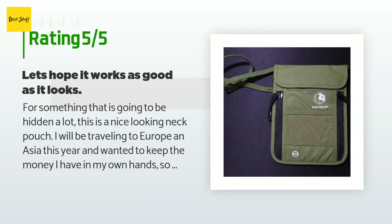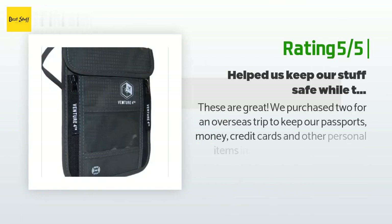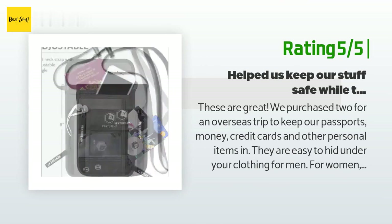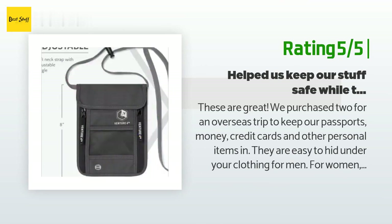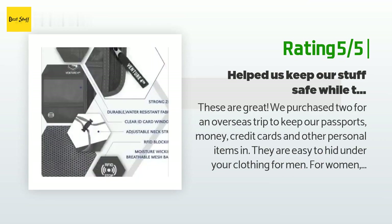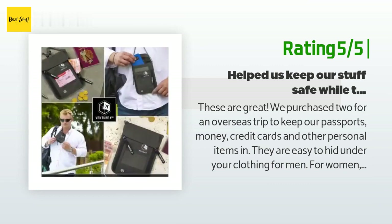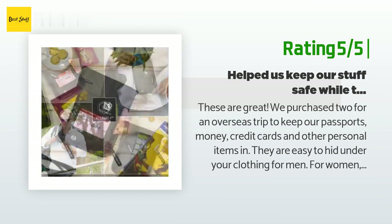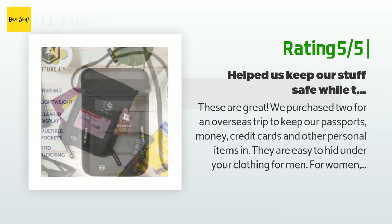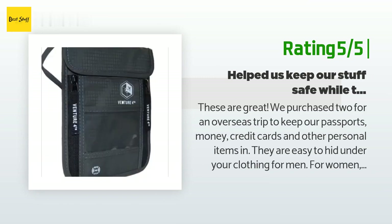Another happy customer said: 'These are great. We purchased two for an overseas trip to keep our passports, money, credit cards, and other personal items in. They are easy to hide under your clothing. For women, my wife put it on like a cross-shoulder bag and then wore her coat or sweater over it. They are quite roomy inside. On a recent trip to China, the conversion rate is very good for the US dollar, so we had a lot of paper money to store — these pouches held quite a bit before they even started looking bulky.'